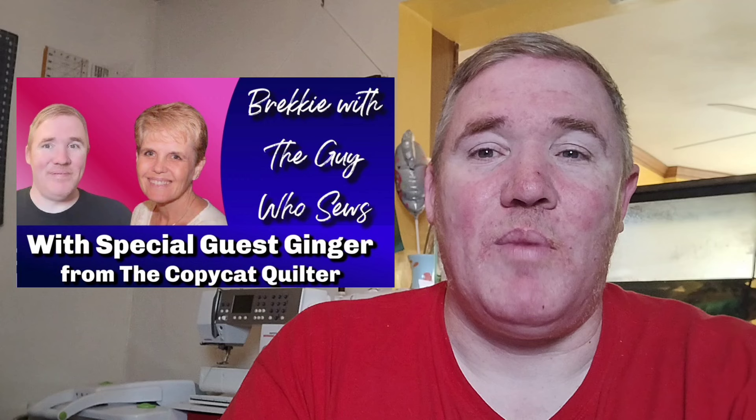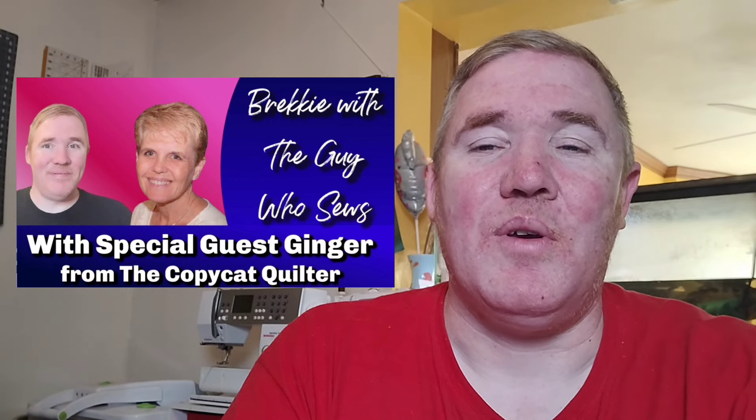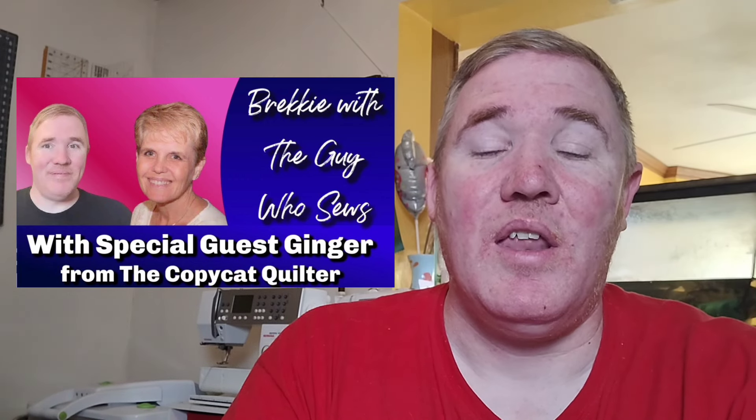Yesterday morning I had my friend Ginger from Copycat Quilt join me. We chatted for about an hour and a half and had so much fun — the viewers did as well. So if you missed that, go check out the replay. This coming week, I'd like to get the dormouse time-lapse that I keep talking about actually published. I've got it pretty much all edited — I just need to put the intro and outro on and then upload it. And this Saturday morning I plan to have a live; I just haven't finalized my guest yet. Stay tuned and I'll let you know who it is sometime during the week.